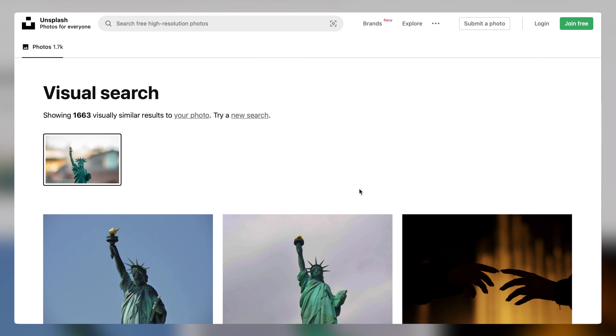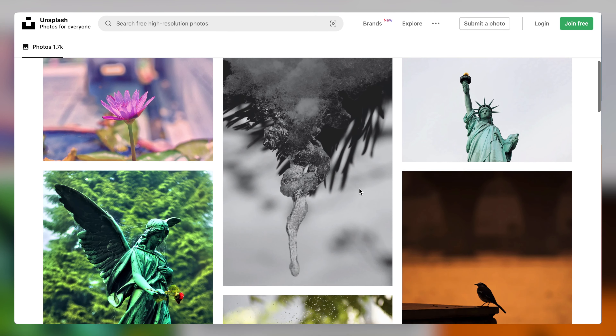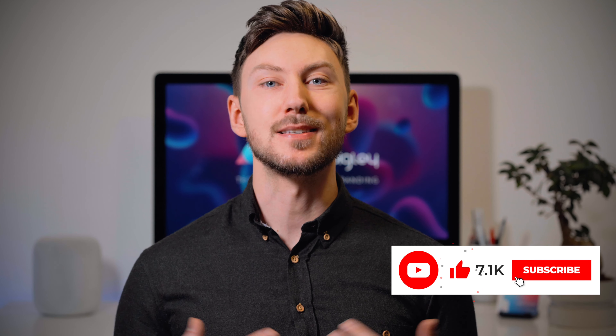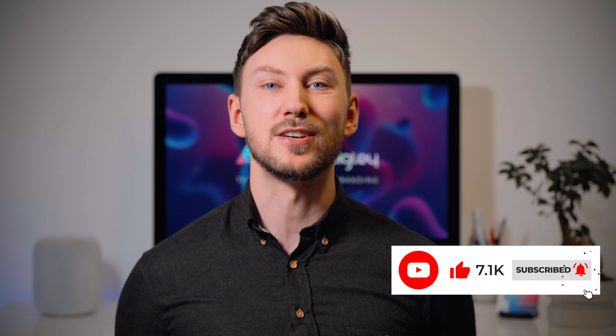Now that you know about Pexels and Unsplash, let me know in the comments which one you found most useful. And if you have any other royalty-free websites that you think I should check out, let me know as well. If you liked this video and want to see more content like this, let me know by giving the video a like, hitting the subscribe button and hitting the bell button to turn on post notifications. Before you go, check out this other video over here that shows you seven free apps for Mac that help you to boost productivity. Thanks for watching!